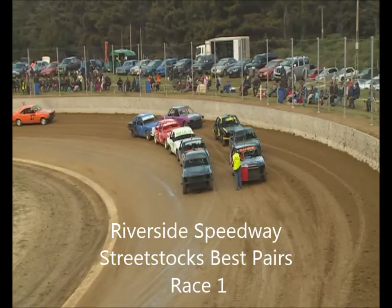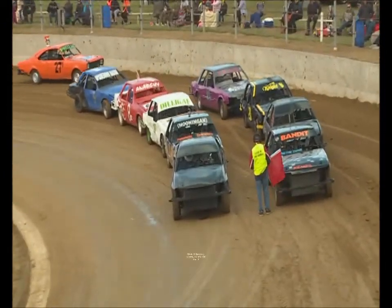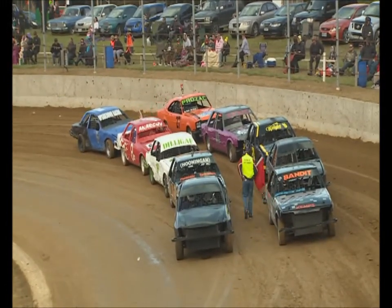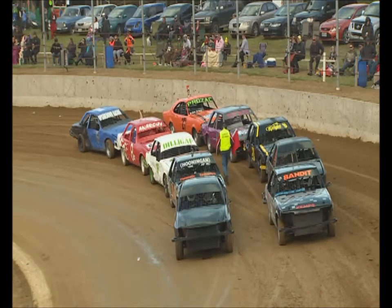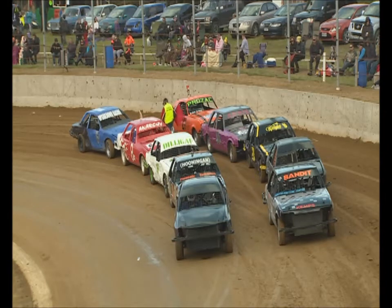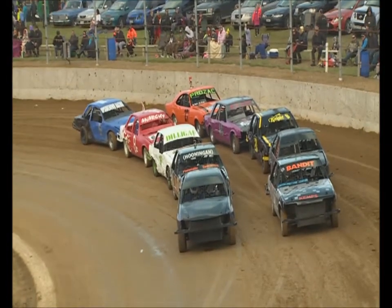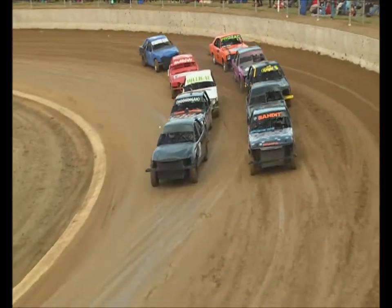Lining up bumper to bumper - contact sport - here are the street stocks, hence the reason they line up bumper to bumper. You've seen all the other non-contact grades start from a standing start because the last thing you want is a crash. These guys start from a standing start because what we want them to do is crash! So let's get them going - the crack of the course, the oldest thing at the speedway track, has handed it over to the starter.